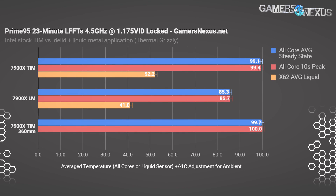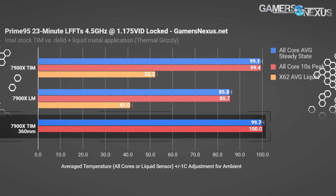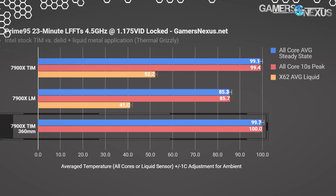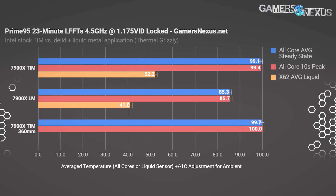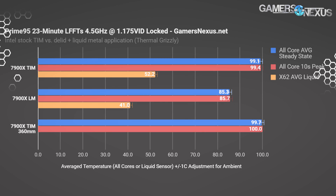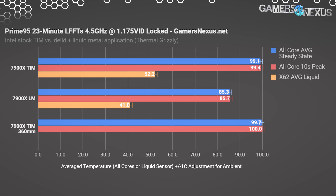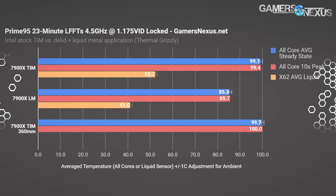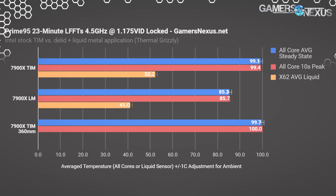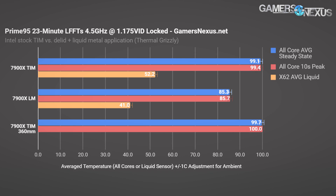Moving to a 360mm Thermaltake Floe radiator doesn't appear to help much when using TIM, as we're still throttling and hitting 100°C temperatures, though the throttling isn't as bad. The CPU is still at 100°C average. The 360mm radiator helps in other instances, which we'll show more in part two, but that's just not enough here. Prime95 is abusive, and we can survive with Blender sometimes, but that's about it.